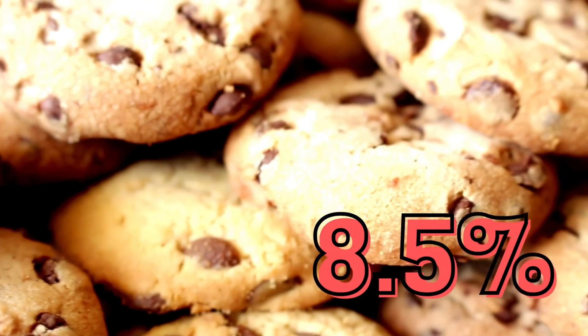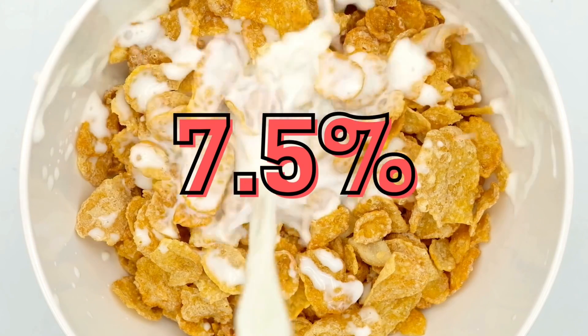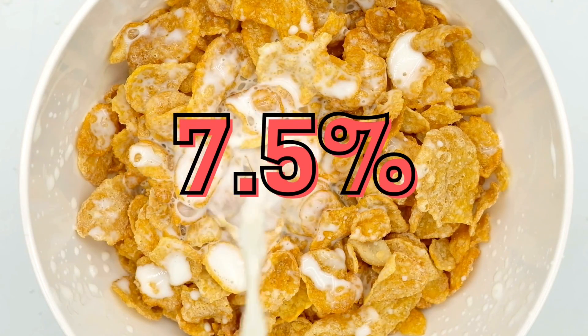Chips Ahoy cookies jumped 8.5% with a difference of $0.34, and cornflake cereal became 7.5% more expensive with a $0.37 difference.